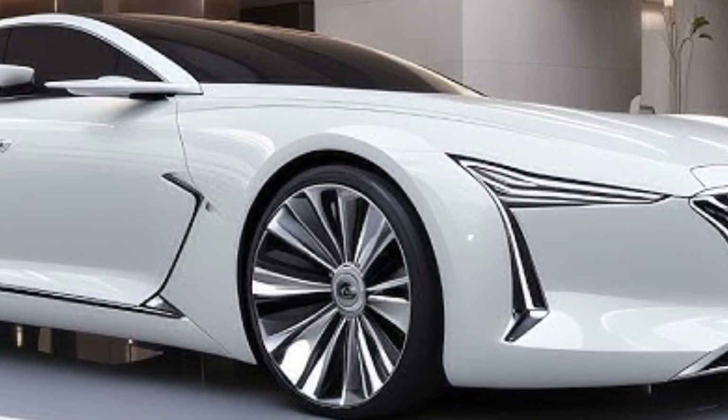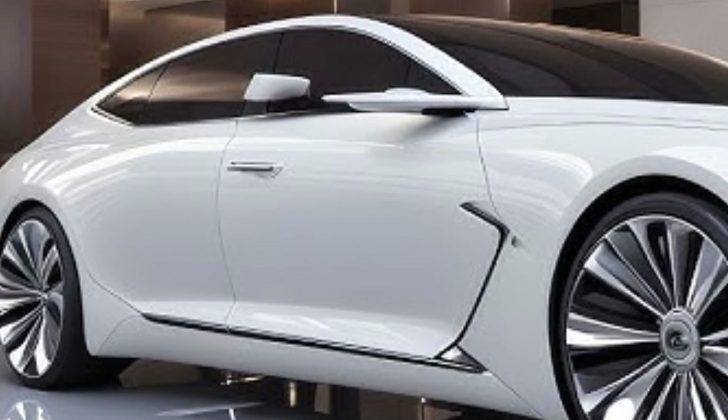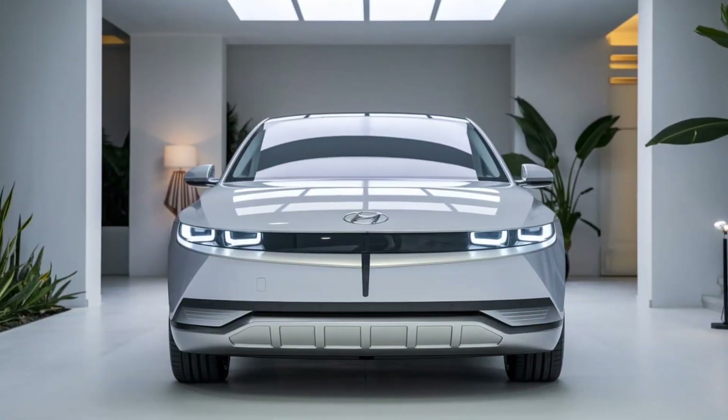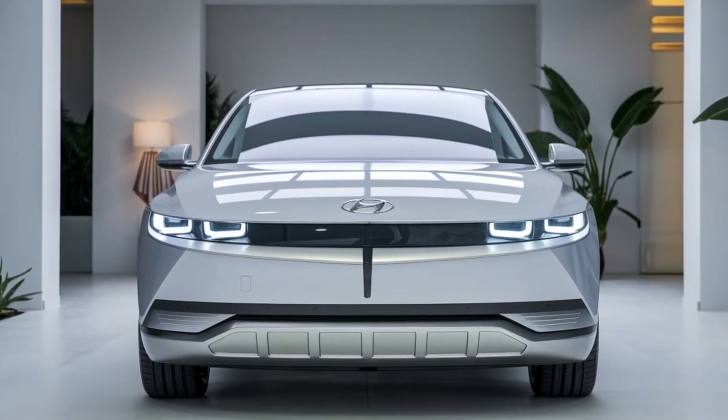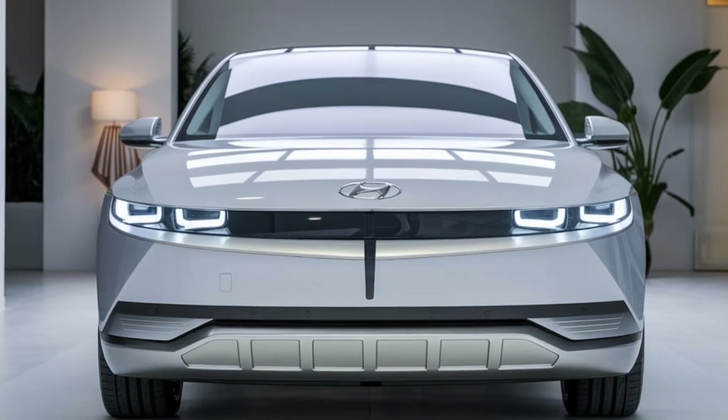The first thing you'll notice about the 2025 Grandeur is its striking exterior design. Hyundai has gone with a sleek and futuristic look featuring clean lines and a bold front grille, flanked by sharp, slim LED headlights that give the car a distinctive presence on the road, especially at night.